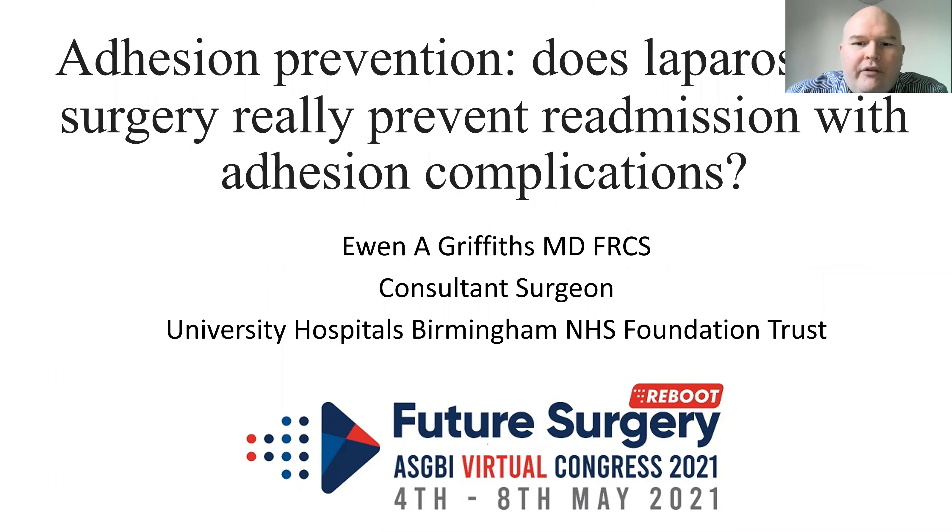Hi everyone, my name is Ewan Griffiths. I'm a consultant surgeon from the Queen Elizabeth Hospital in Birmingham. I'd just like to thank the organisers of the ASGBI for asking me to talk about adhesion prevention. Does laparoscopic surgery really prevent readmissions with adhesion-related complications?